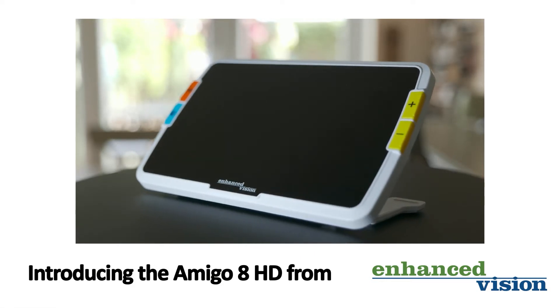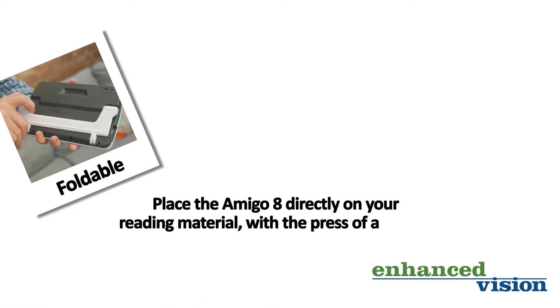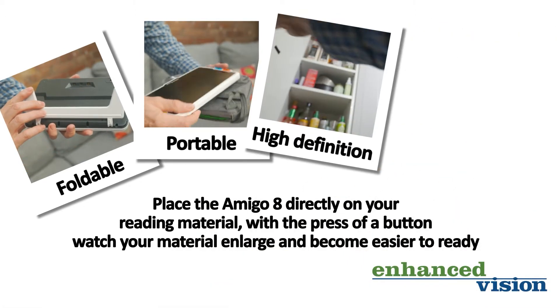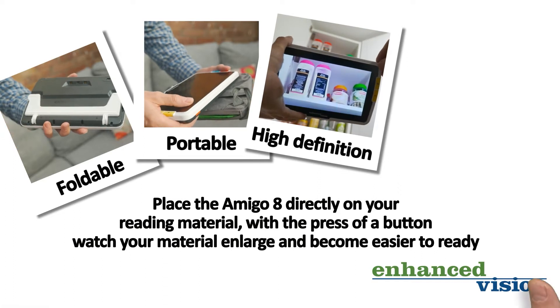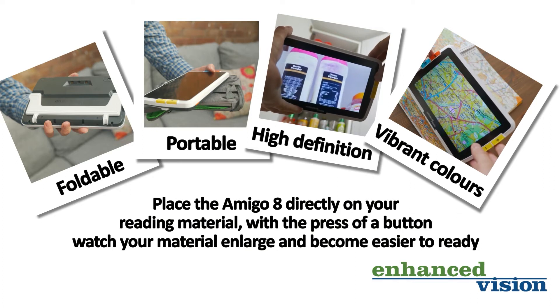Introducing the Amigo 8 HD from Enhanced Vision. The Amigo 8 HD comes in a foldable and truly portable lightweight design. The high definition 8 inch screen is crystal clear with vibrant colours and has so many ways it can help you in your everyday life.